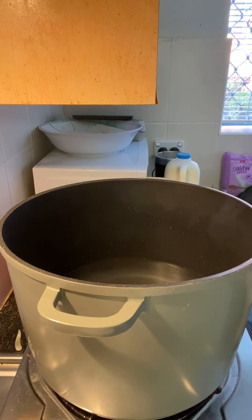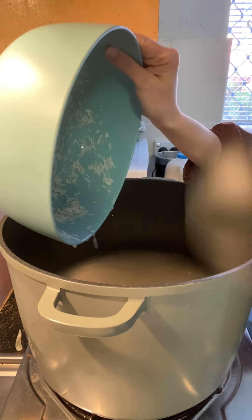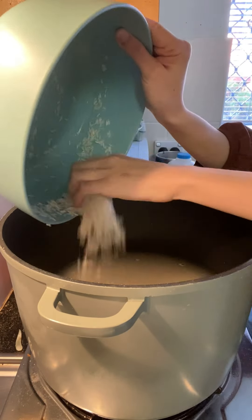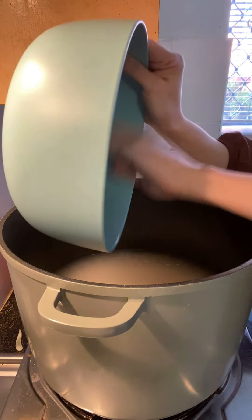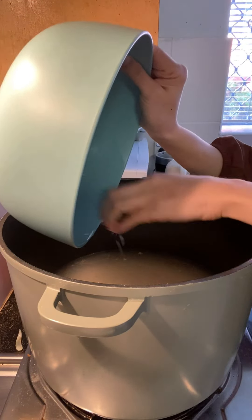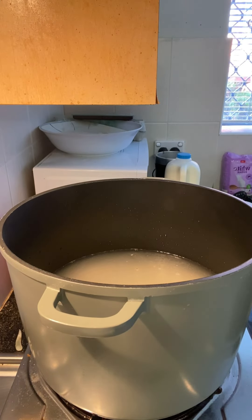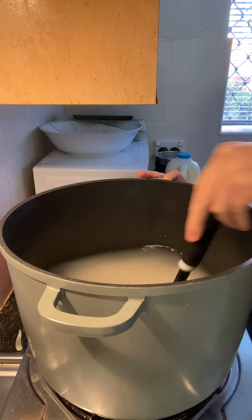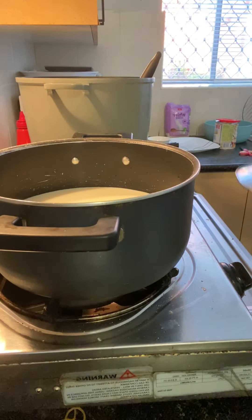First I boiled some water and added some rice which I had already soaked for almost half an hour. I added everything into the pot and left it for almost more than an hour until the rice got mixed with the water and became like a pudding.